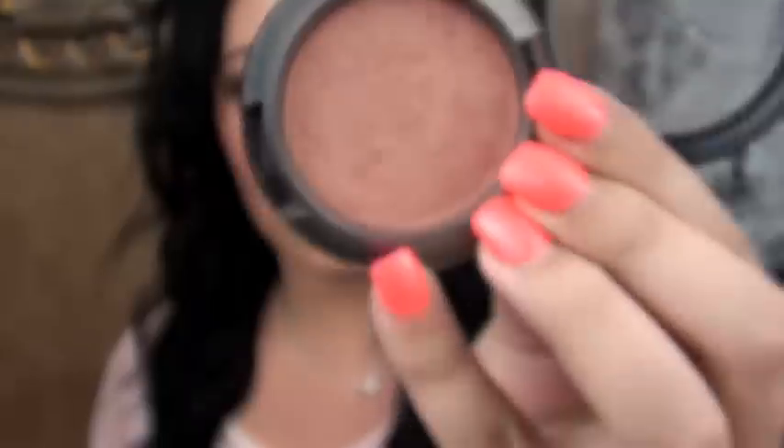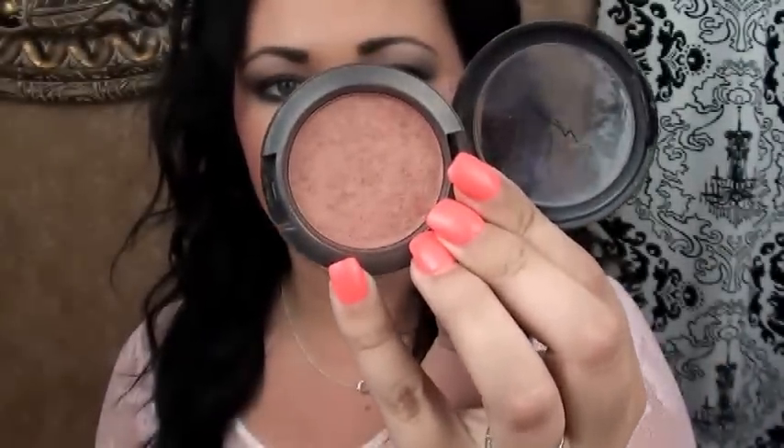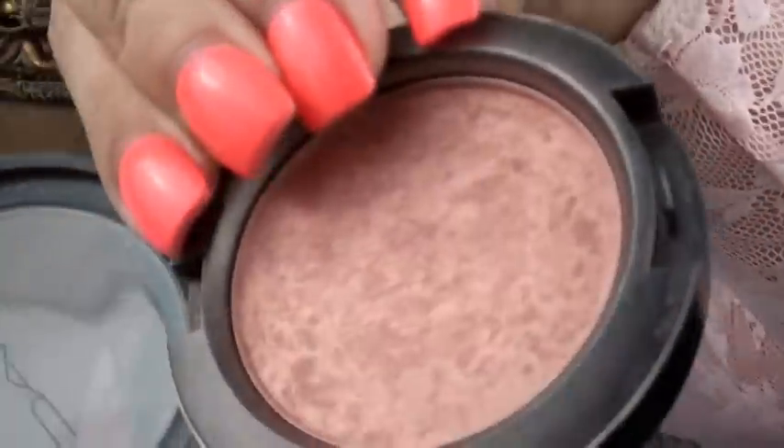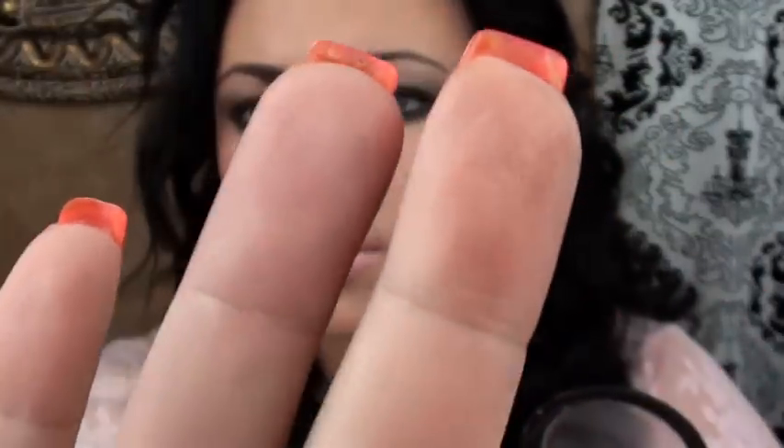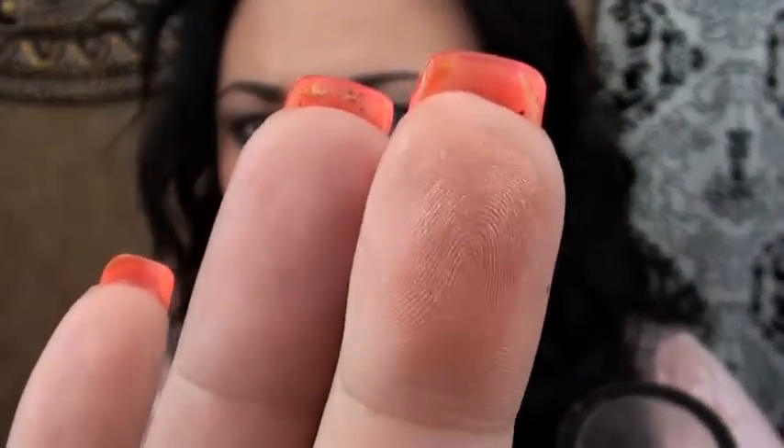My favorite blush is this MAC blush in the color Margin. It's just this pretty bronzy color, as you can see. I am wearing it on my cheeks today — not sure if the lighting will do it justice — but it's MAC's Margin.